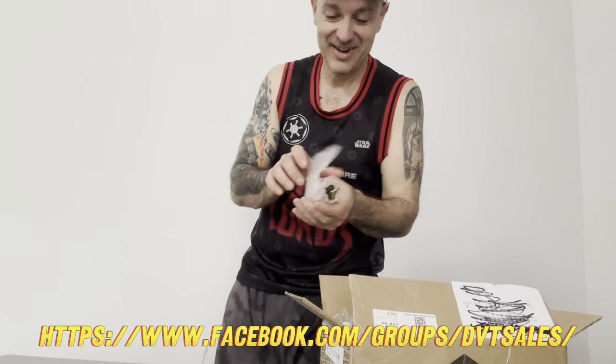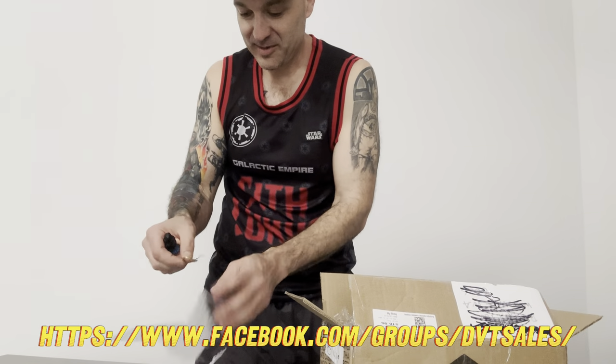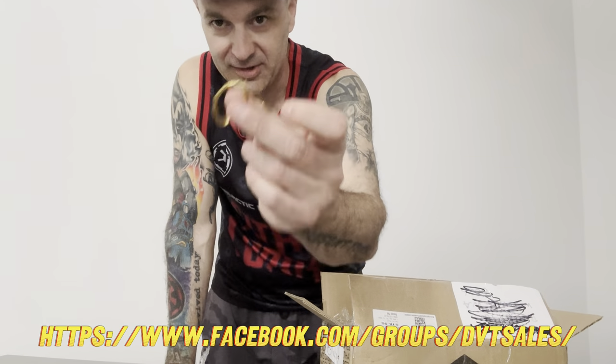So this one - something funny at the bottom - it's for a dude I buy and sell from. She's got her lasso but it's not original, that's a reproduction, so I wouldn't sell that.